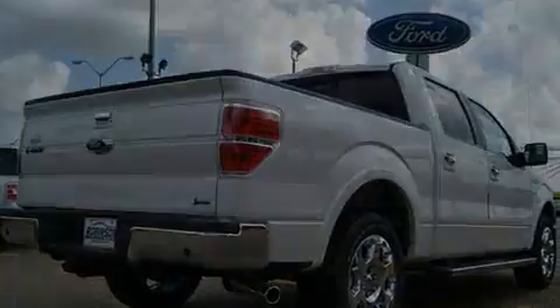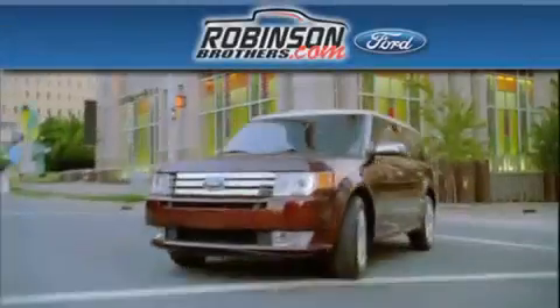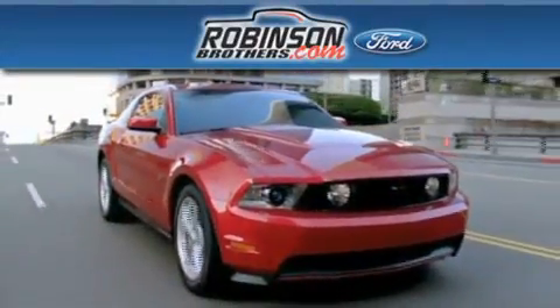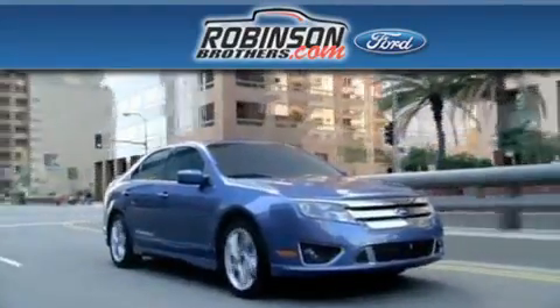Contact us today to schedule your opportunity to see this automobile in person. Thank you for shopping at Robertson Brothers Ford, located at 11455 Airline Highway in Baton Rouge.